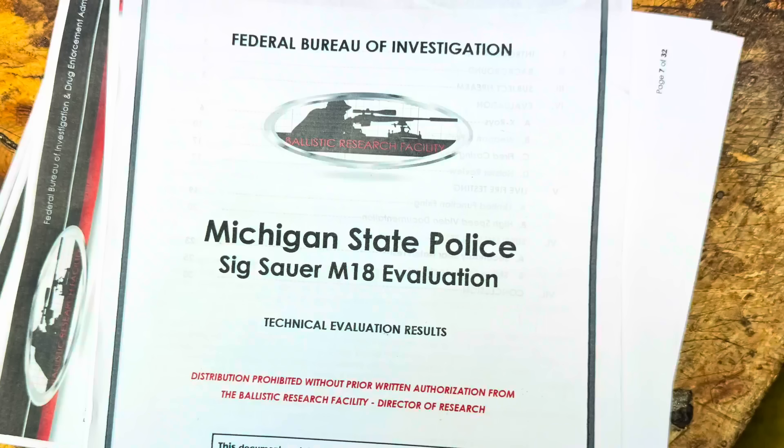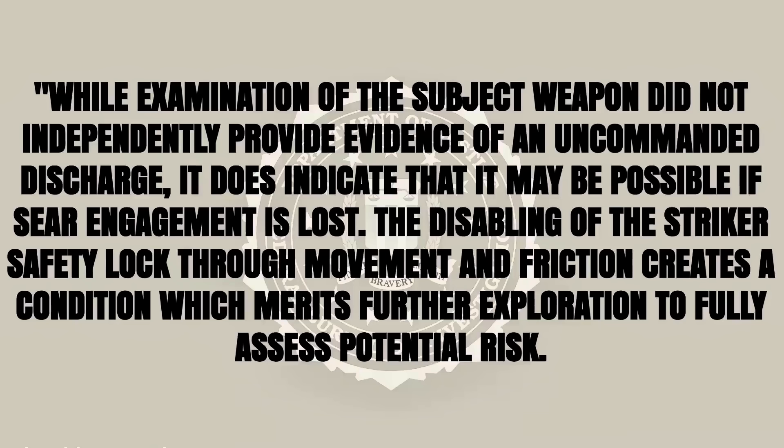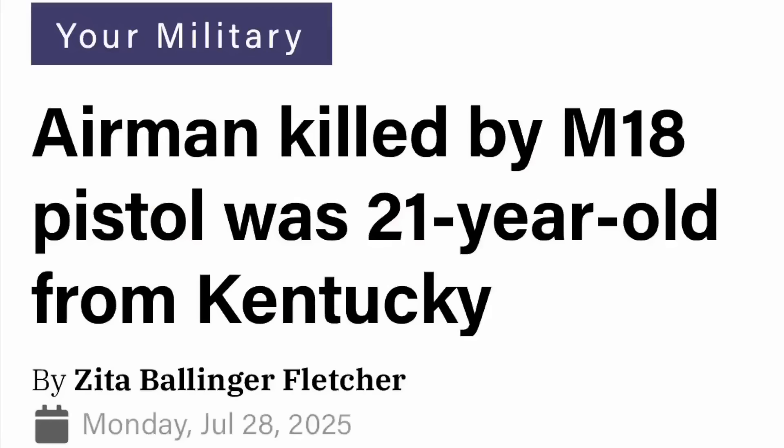Since SIG won the modular handgun contract in 2017, no other developments have rocked the P320's reputation harder than the double tap it received in July. First, the FBI's BRF report and then the tragic death of an airman. The gun tubers seized upon these stories and just ran with them like dogs with stolen sausages. This all started a cascade of P320 bans by ranges, law enforcement departments, training outfits, and retailers, leaving P320 owners pretty much dismissed, dispossessed, and frustrated. It looked to many folks who had heard nothing but negativity regarding their P320s that the skeptics finally had their smoking gun.